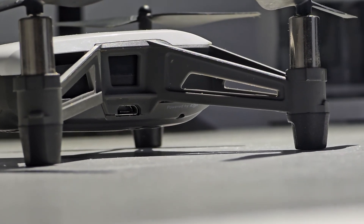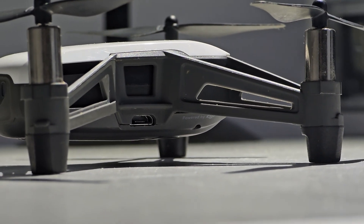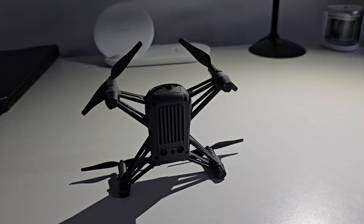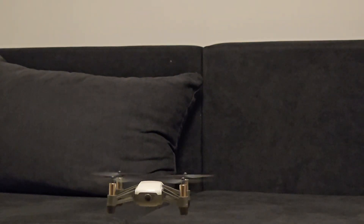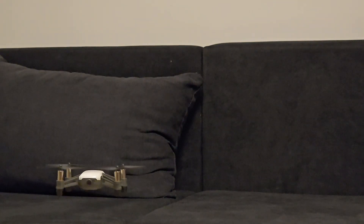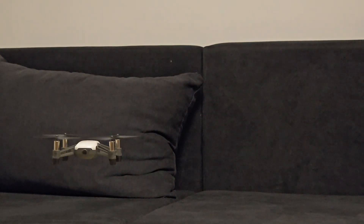So, is the DJI Tello worth it? For $100, absolutely — if you're a beginner or just want something fun to mess around with. Still, can your $1,000 drone do this? Thought so. Like, subscribe, and I'll catch you in the next one.